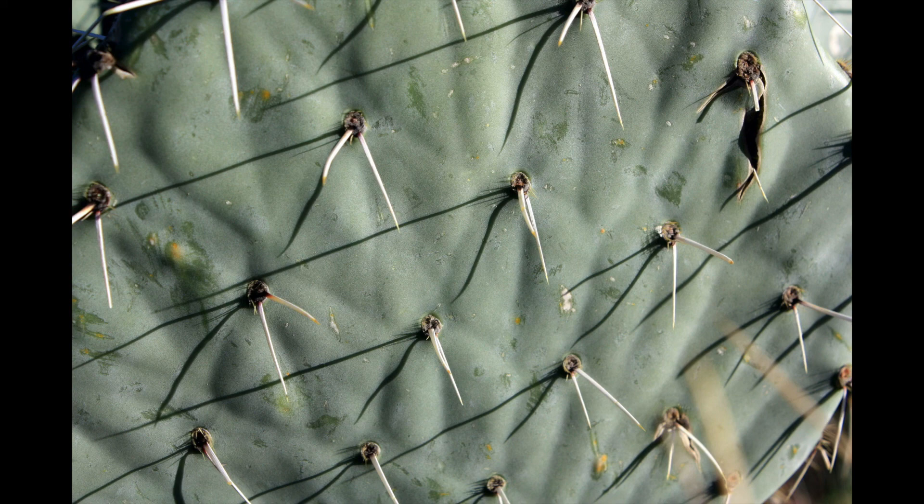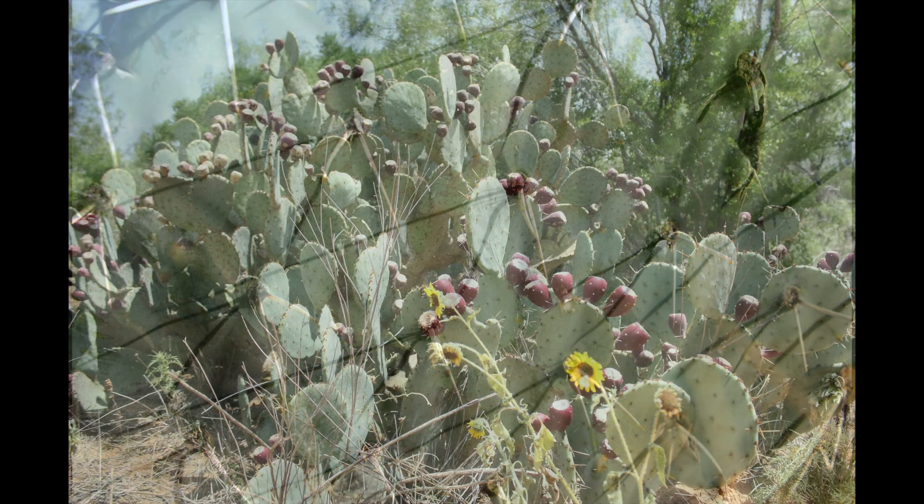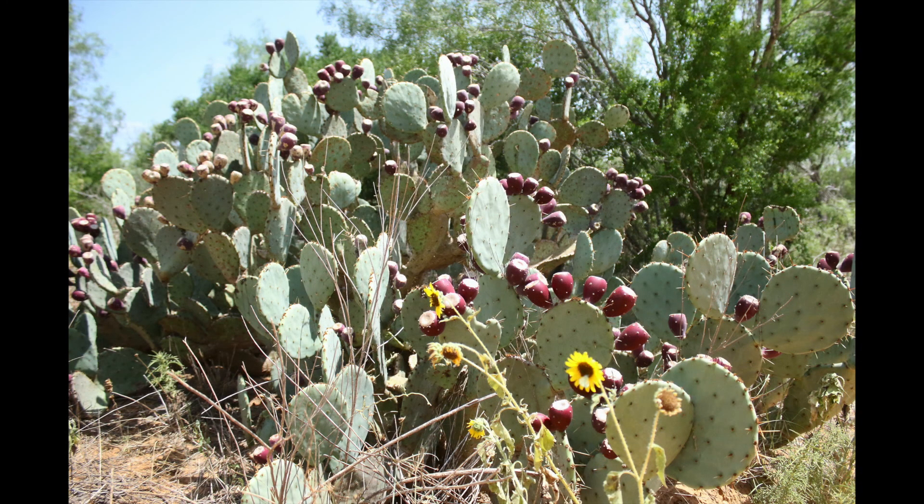Prickly pear is likely the most iconic and well-known plant in Texas. People at an early age learn to respect its privacy, and social distancing is very easy when you are near it. Prickly pear is also underappreciated for all the positive contributions it offers to such a wide array of wildlife species and how it may serve as an emergency feed for livestock in the worst of times.